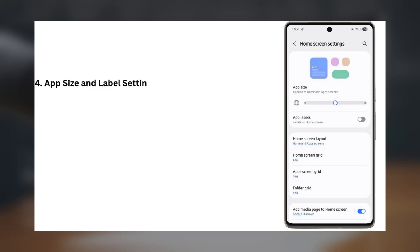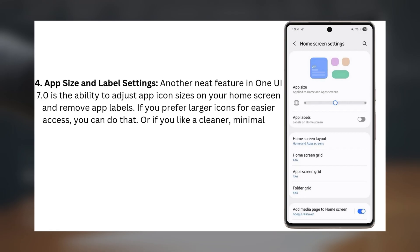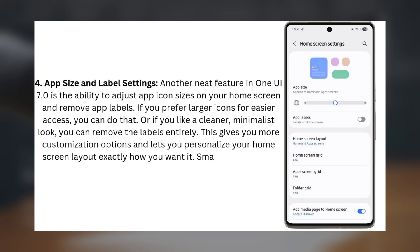4. App Size and Label Settings. Another neat feature in One UI 7.0 is the ability to adjust app icon sizes on your home screen and remove app labels. If you prefer larger icons for easier access, you can do that. Or if you like a cleaner, minimalist look, you can remove the labels entirely. This gives you more customization options and lets you personalize your home screen layout exactly how you want it. Small but definitely impactful.